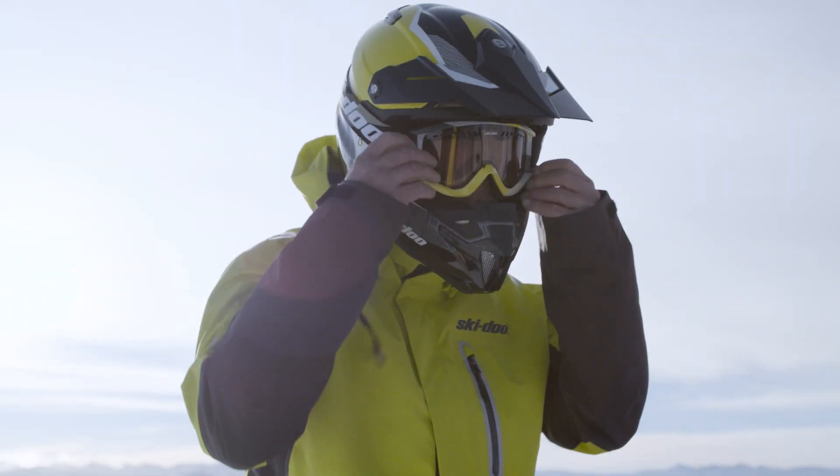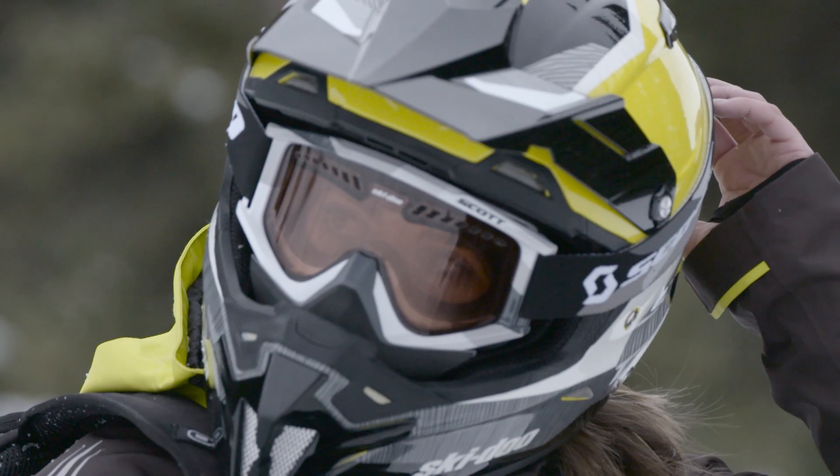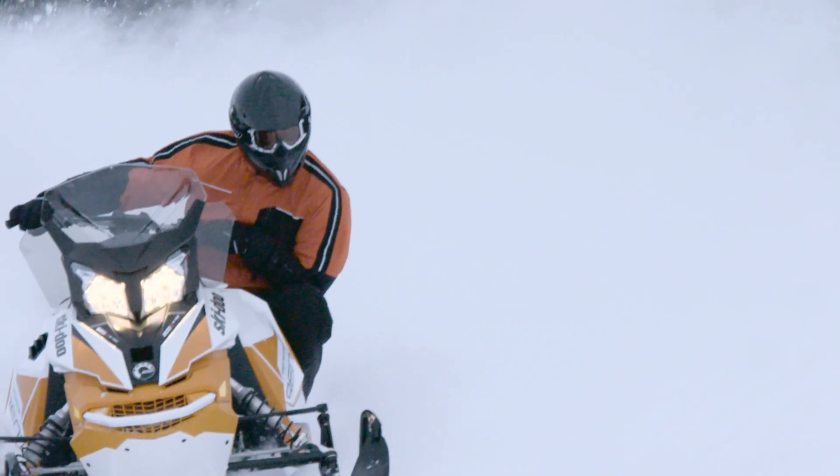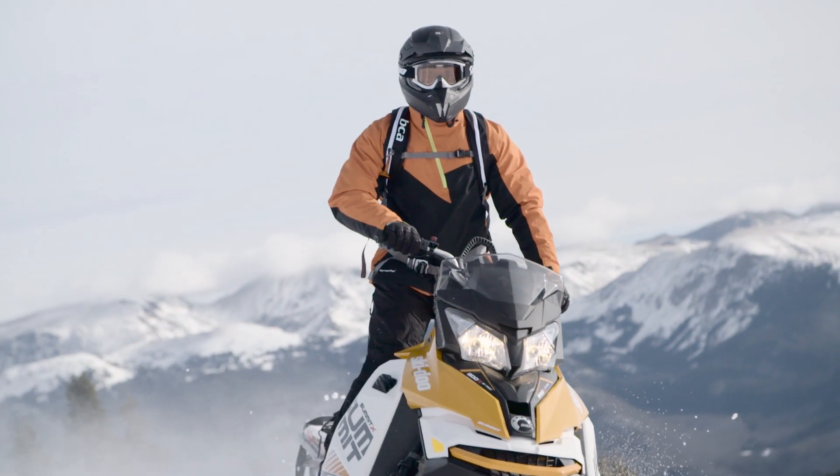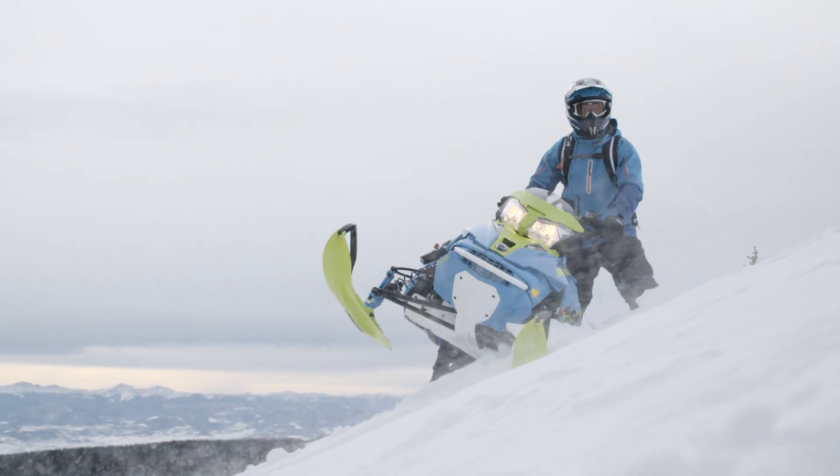Great looks, great fit, and an emphasis on creating a range of helmets that lets you find one made to suit your style, your ride, and your never-ending quest to make excitement your ultimate destination.